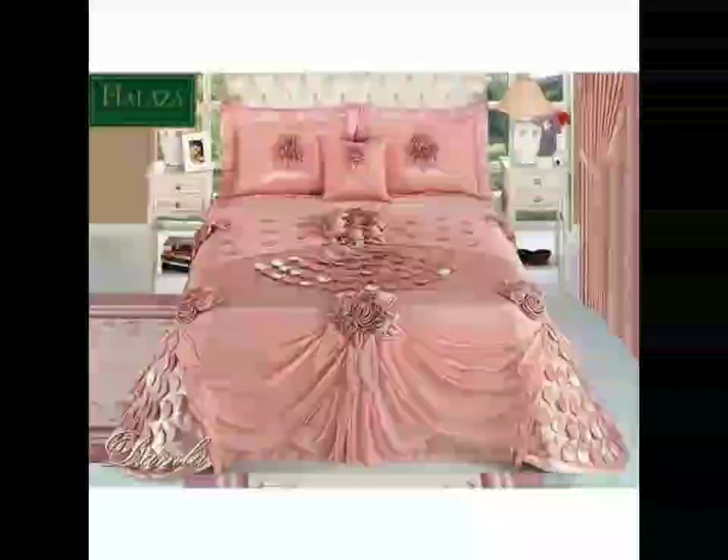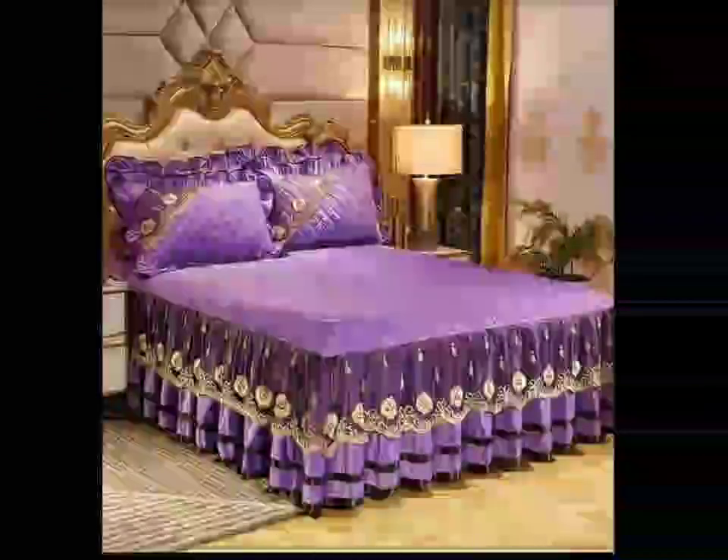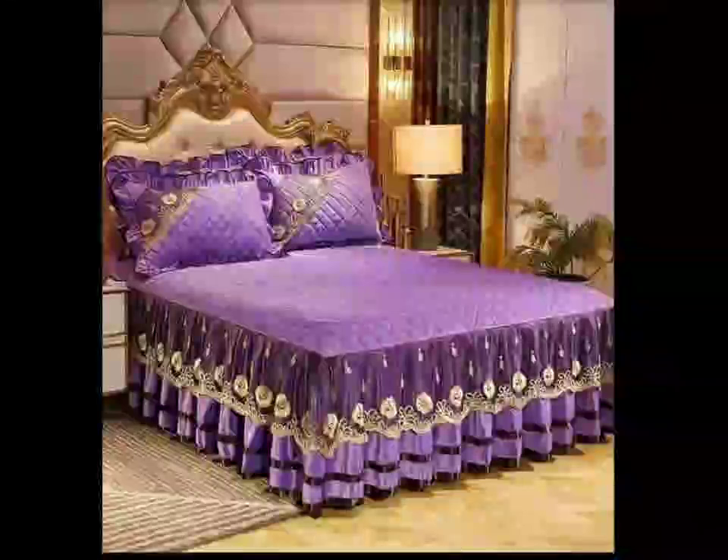Next, let's talk about cozy crochet scarves. These versatile accessories are not only practical but also can be fashionable statements. Play with textures and patterns like the classic cable stitch or a fun fringe detail to create a scarf that's uniquely yours.